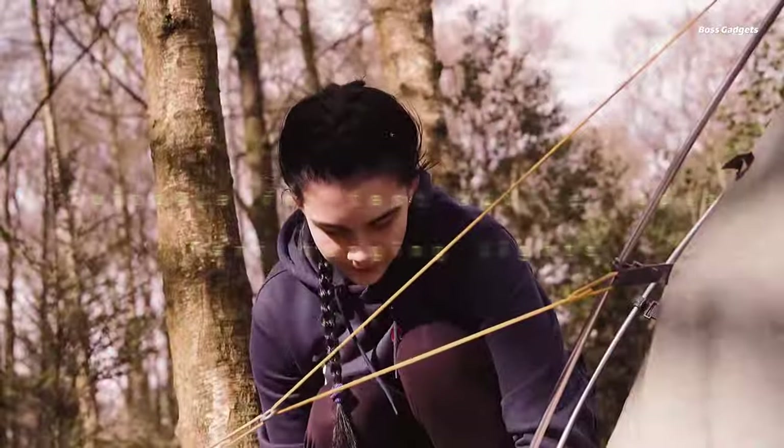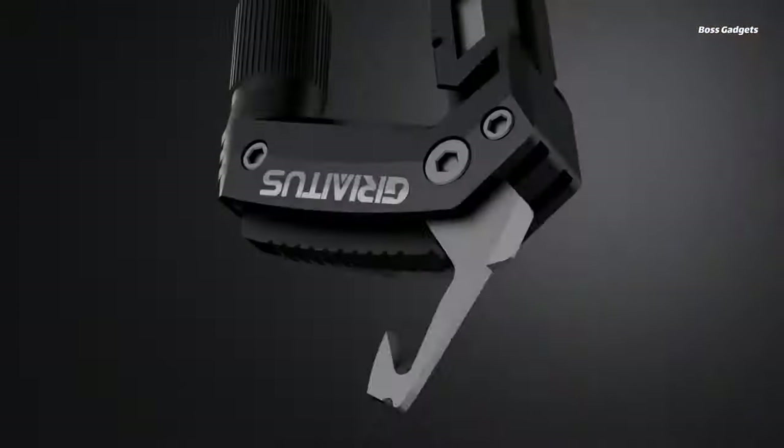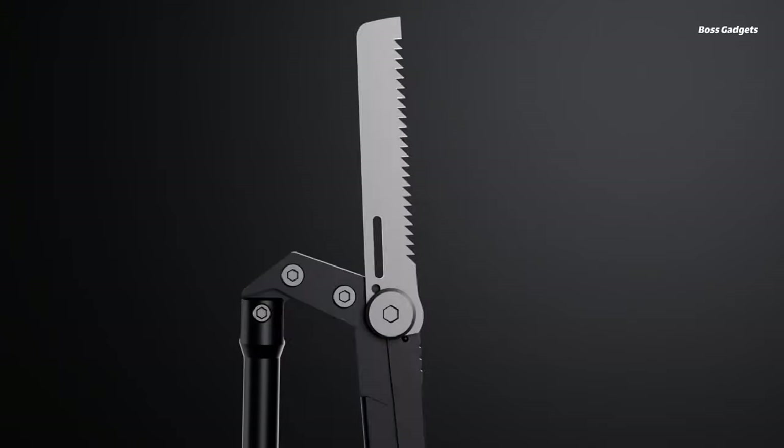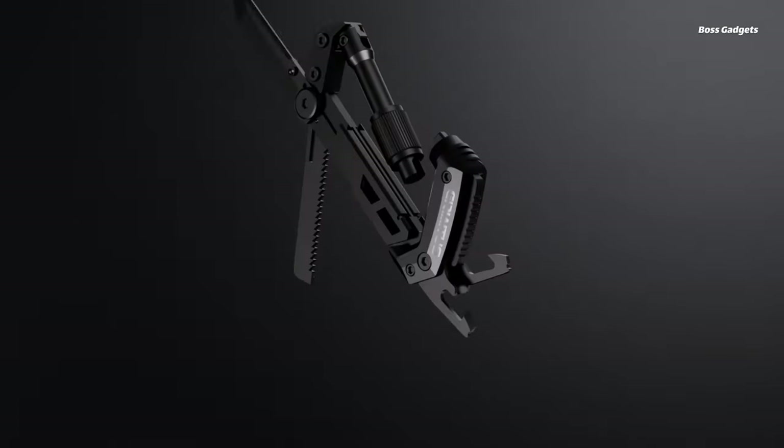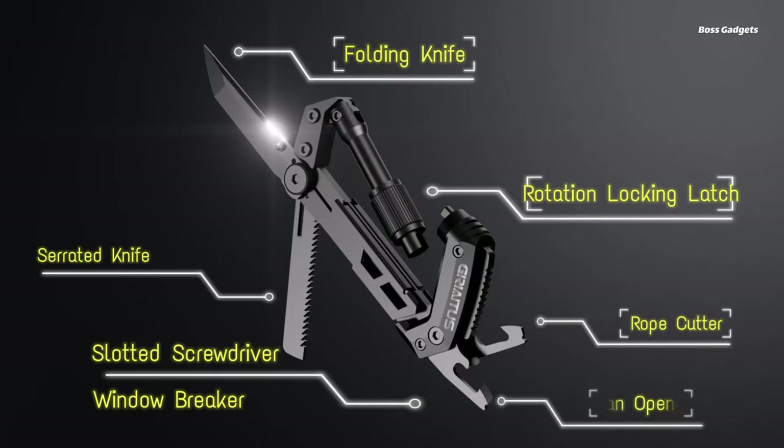With the flick of your thumb you have instant access to the right tool for slicing rope, opening containers, making repairs, or countless other jobs around camp or the home. The palm-sized design allows easy one-handed operation.